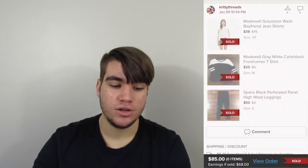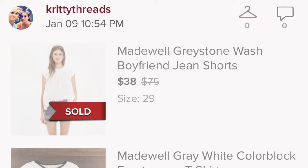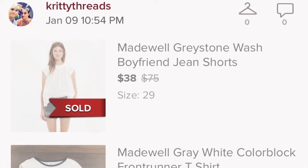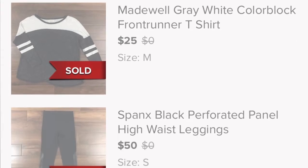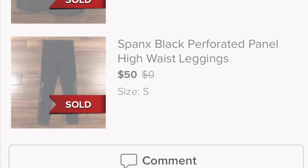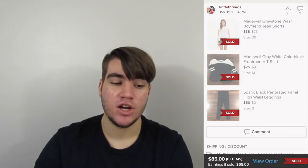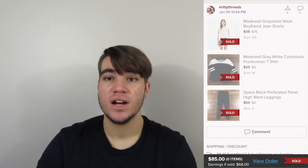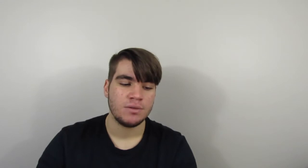Then we have a bundle that included three items: a Madewell pair of shorts — we'd had those for about six months — a Madewell t-shirt we'd had for a couple of months, and a pair of Spanx black leggings with some really cool paneling details. Individually, the items were priced at $113. The bundle sold for $85, and we earned $68. I would probably pick all these items up again, even though the Madewell shorts sat for a while. The Spanx leggings were listed only a couple of days.